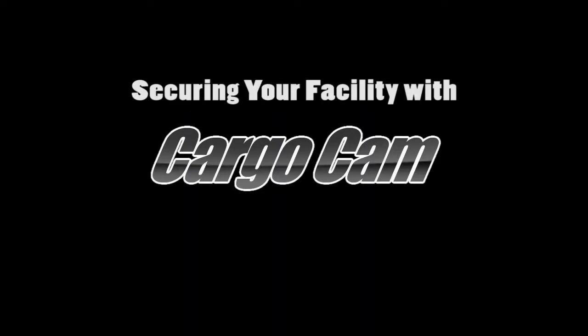This video demonstrates best practices for securing logistics operations at your shipping dock, warehouse, or distribution center, and a process to register and validate drivers to prevent fraud, theft, and fictitious pickups using CargoCam from Regiscope.